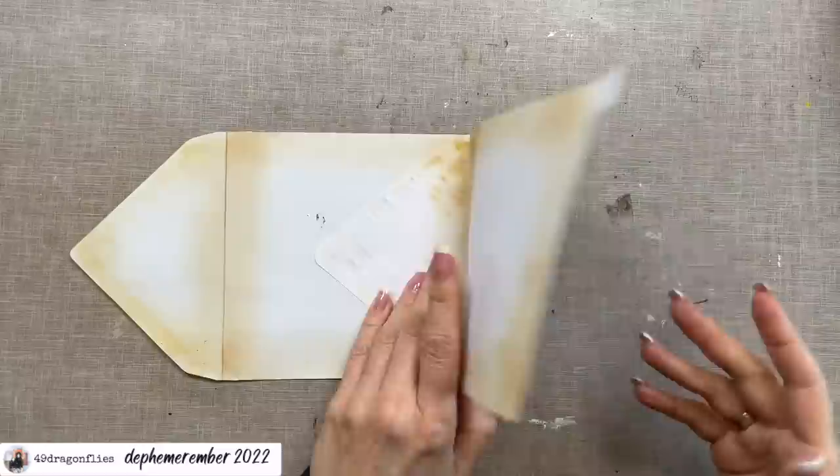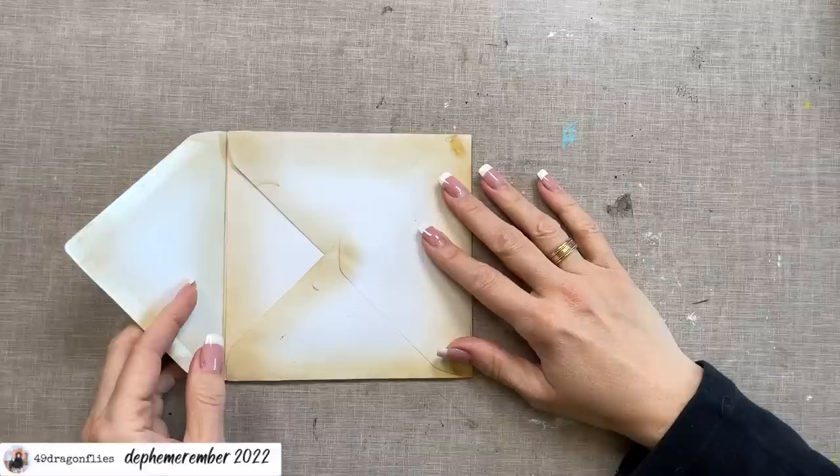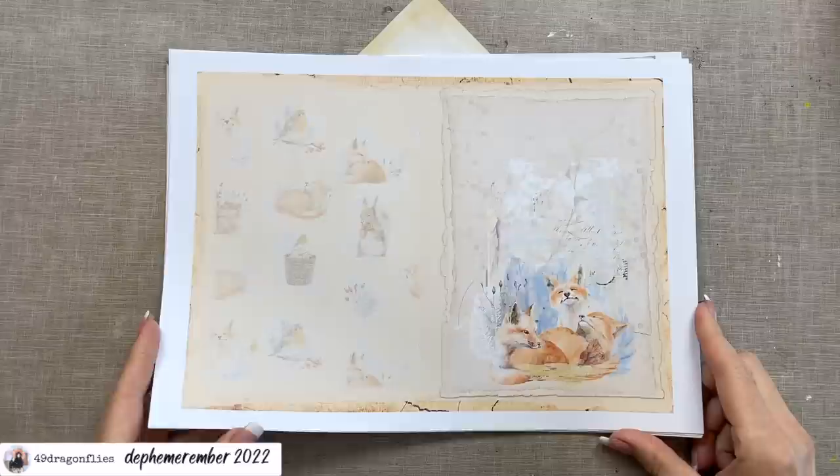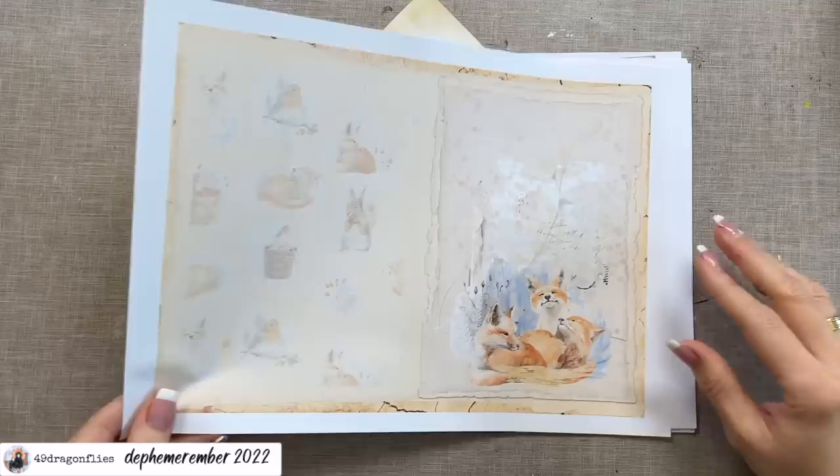Now all edges are inked, so I want to cover my envelope with some papers. You can use any kind of digital papers, book pages, magazine pages, any collage papers or scraps. I'm going to use my latest digital kit, the Winter Wonderland. I printed it at 90 percent because I think this size will work better with the images for my envelope.